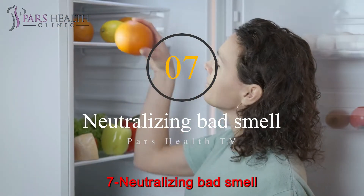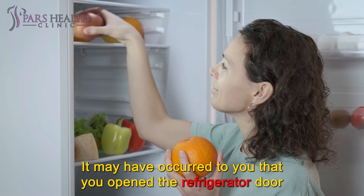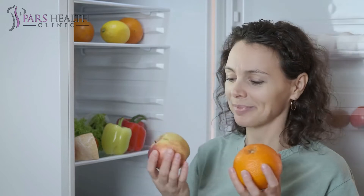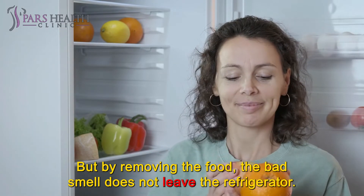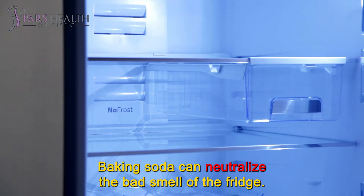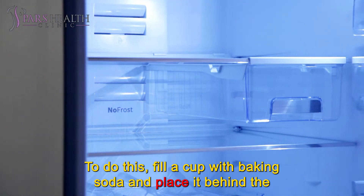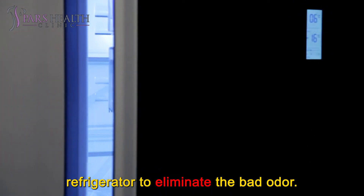Number 7: Neutralizing bad smell. It may have occurred to you that you opened the refrigerator door and smelled an unpleasant odor. This odor may be due to spoiled food, but by removing the food, the bad smell does not leave the refrigerator. Baking soda can neutralize the bad smell of the fridge. To do this, fill a cup with baking soda and place it behind the refrigerator to eliminate the bad odor.